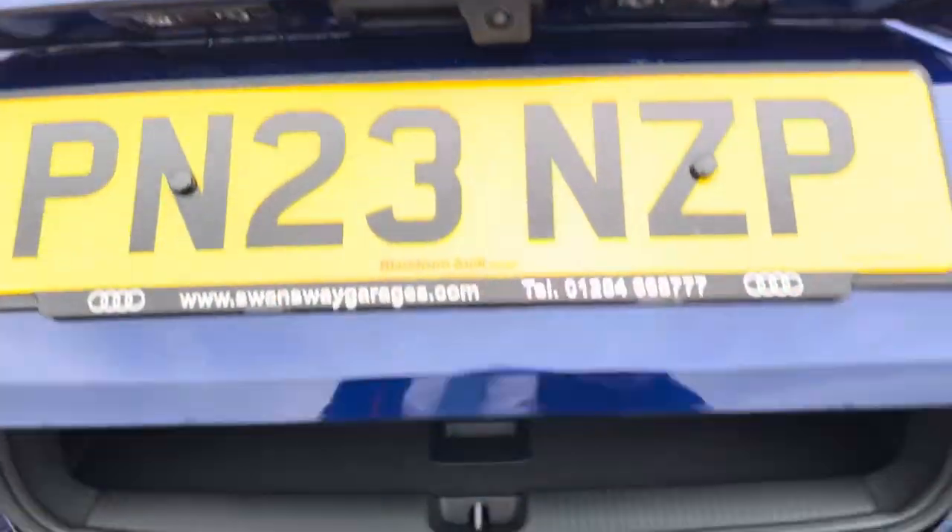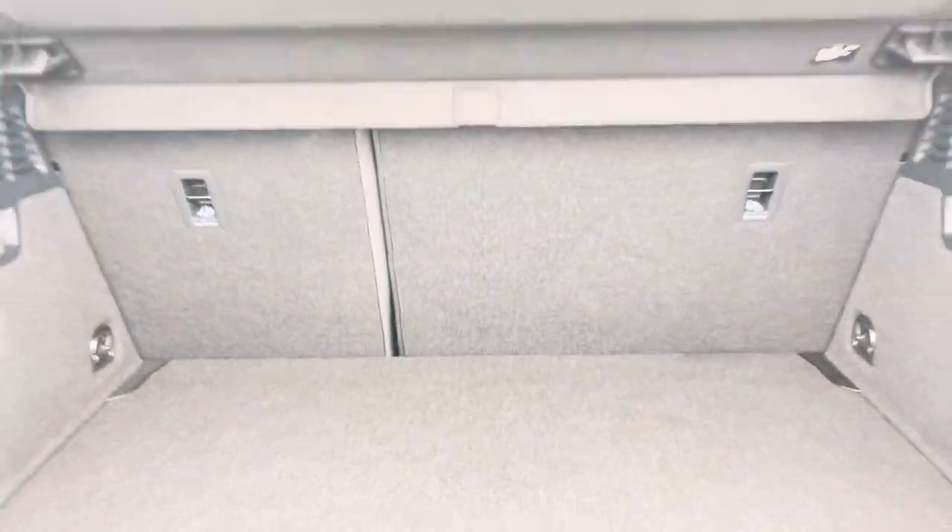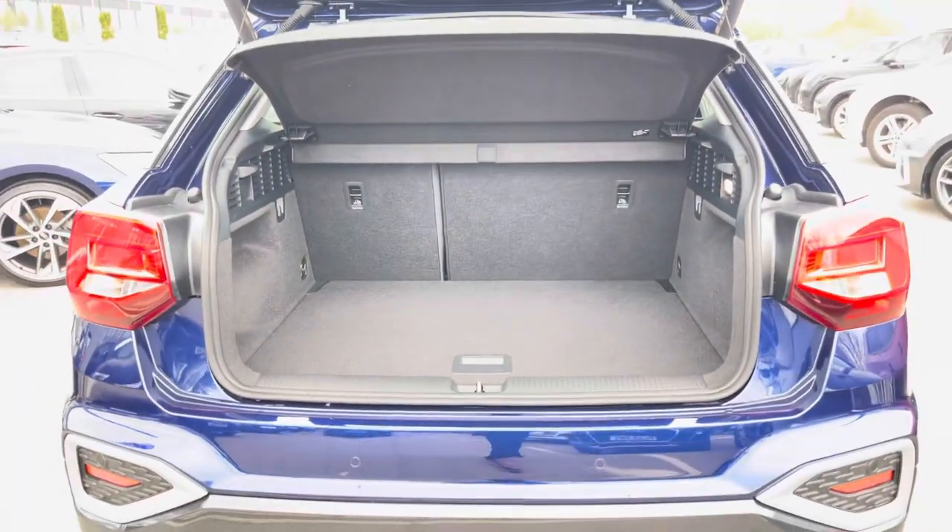Moving to the rear of the car and taking a look in the boot space, it certainly does not disappoint. We have a very spacious boot, perfect for your weekly shop and any luggage you may need to carry. And for any larger items, the rear seats also fold down. And of course, this Q2 also benefits from an electronically operated tailgate.